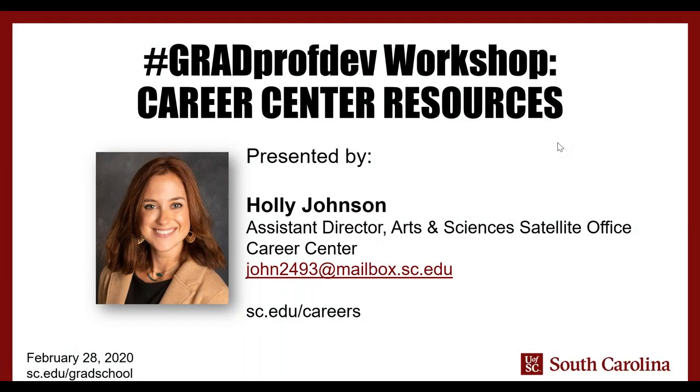Good morning and thank you for joining today's GradProfDev webinar on Career Center resources. My name is Heather Brandt and I'm going to be moderating today's webinar. I'm Associate Dean in the Graduate School and Professor of Health Promotion, Education and Behavior in the Arnold School of Public Health here at the University of South Carolina. Today's webinar is going to provide you with an overview of Career Center resources and will be presented by Holly Johnson.